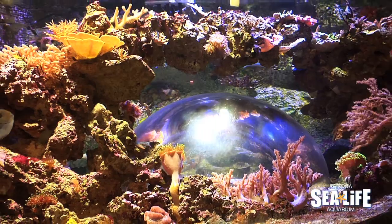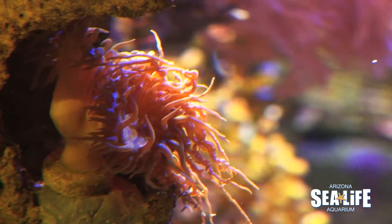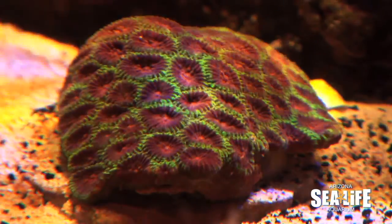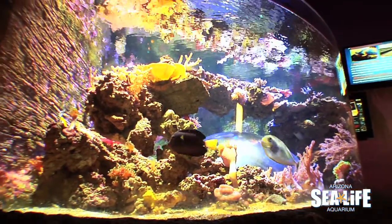Coral reefs in the wild are dwindling. The live coral tank here at Sea Life Arizona is a conservation message that we can really help protect these creatures even here in a landlocked state. I think it's something that our guests will really enjoy — being able to see a diversity of animals that our other tanks don't really offer.